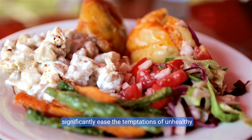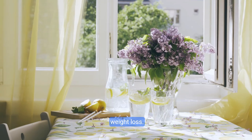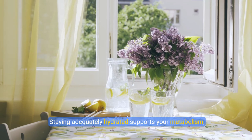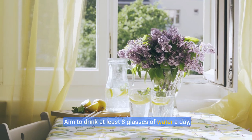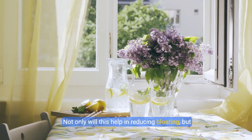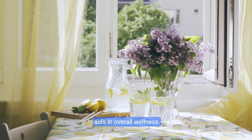Tip three: hydrate for success. Water is life, and it's especially crucial for weight loss. Staying adequately hydrated supports your metabolism, aids digestion, and helps flush out toxins from your body. Aim to drink at least eight glasses of water a day — infused with fresh lemon or mint for a refreshing twist. This helps reduce bloating, keeps your skin radiant, and aids in overall wellness.